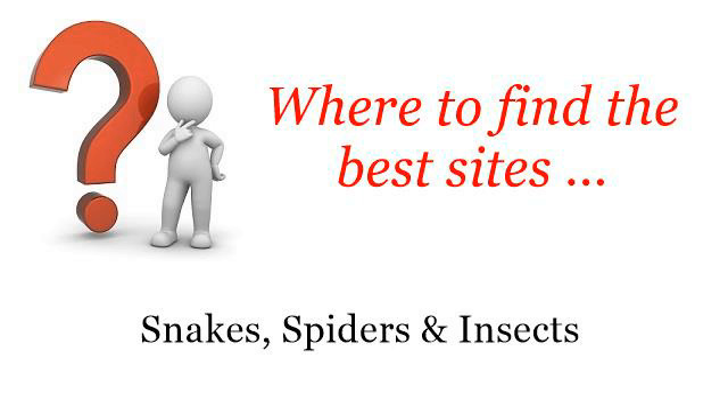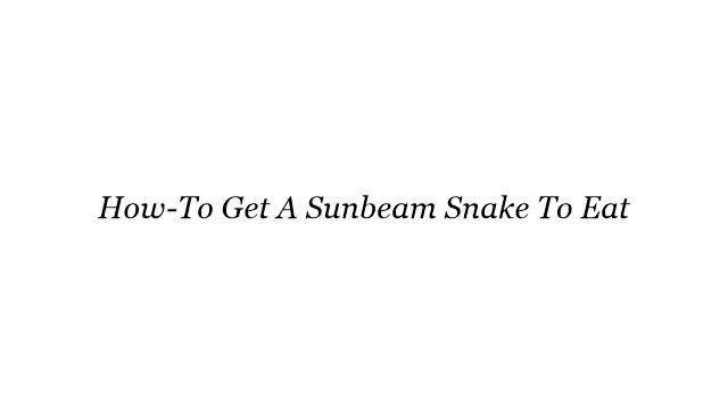Where to find the best sites? Snakes, spiders and insects. Hi! You want more information about how to get a sunbeam snake to eat? These selected resources on the web might help you.